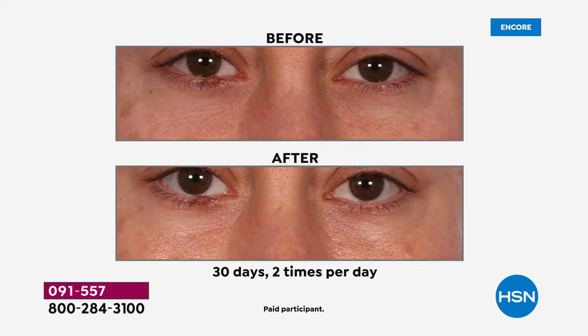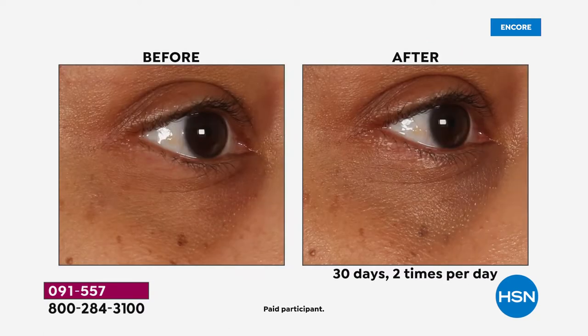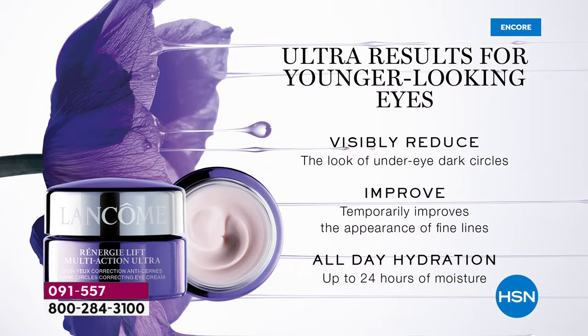Take a look at the before and after. If you're packing on concealer in that inner corner of your eye and you want smoother, brighter, firmer eyes — this is our latest formula in the Rennergy collection. It's so important to take special care of the skin around your eyes because it's more delicate, more fragile, and it can't hydrate itself. When you apply an eye cream, it has to be ophthalmologist tested like our Rennergy Multi-Action Eye is, and it has to be specifically formulated for the eye area.